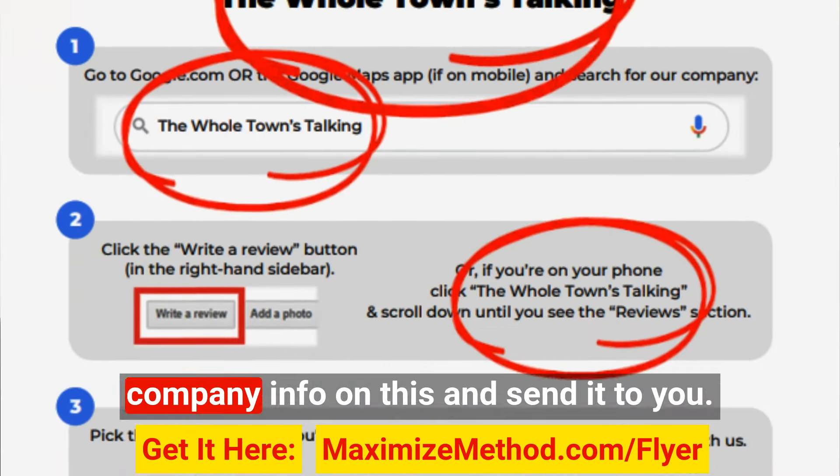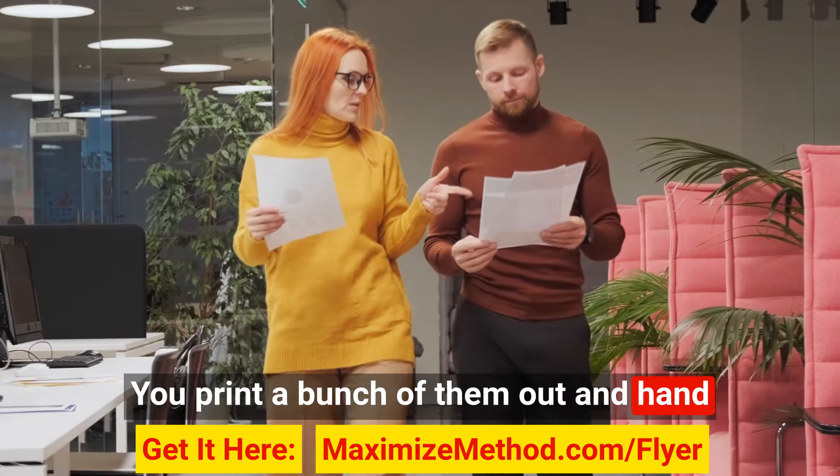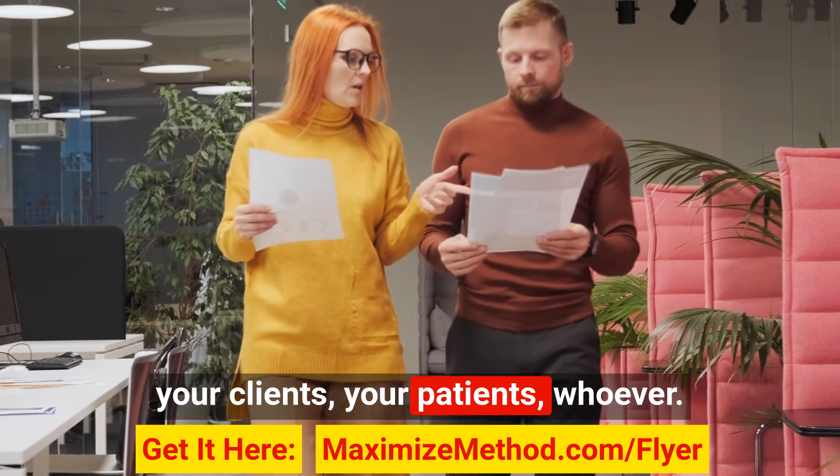So how it works is we put your company info on this and send it to you. You print a bunch of them out and hand them to each of your customers, your clients, your patients, whoever.